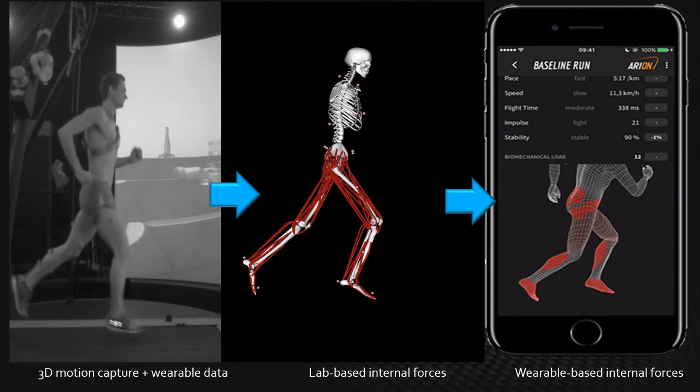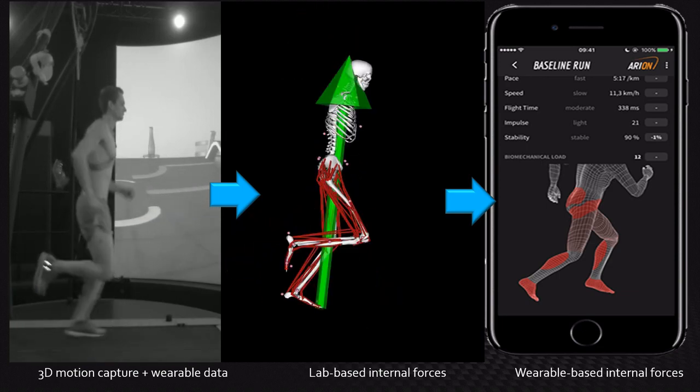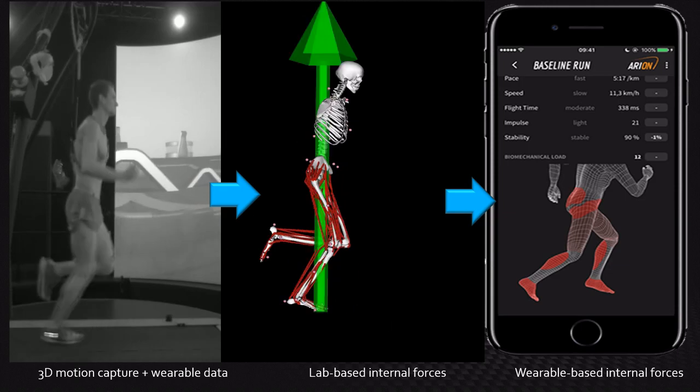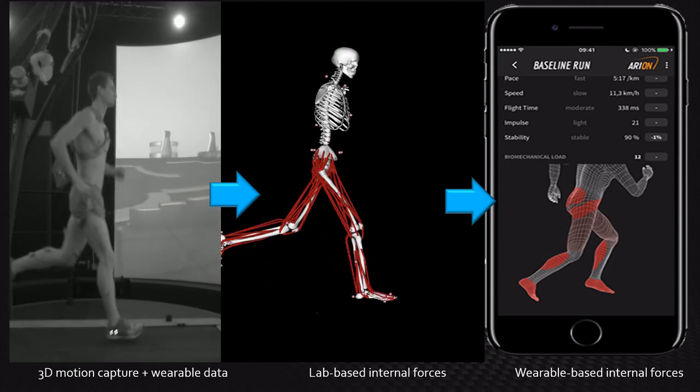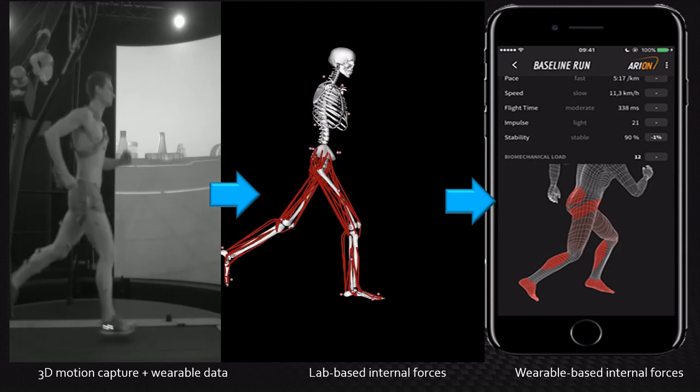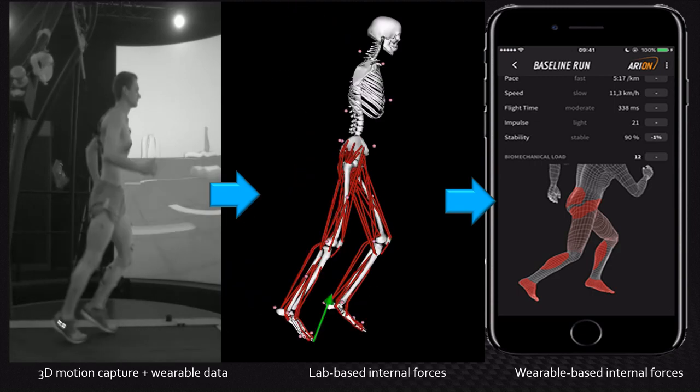With this model, we can estimate the forces that individual muscles produce and the resulting force and damage at specific tissues. Since we also have wearable data collected at the same time, we can train a neural network to estimate the forces and damage at specific tissues, and this information can in turn be used to provide feedback while people run outside to reduce injury risk.